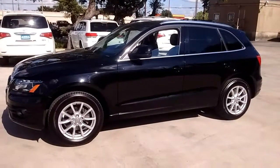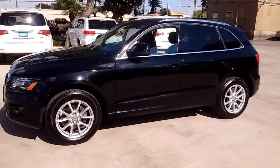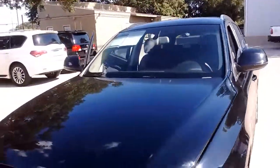Hey Freddie, this is Albert here at Auto Group. I have your 2010 Audi Q5 here parked in the back. I wanted to go around the vehicle with you and show you what you're going to be coming to look at in a bit.